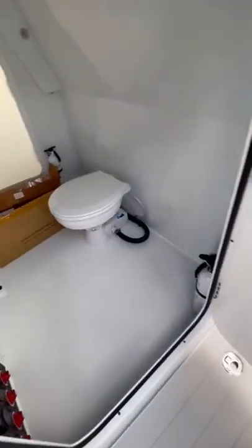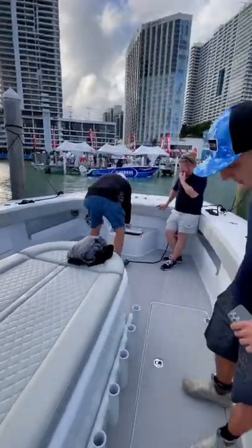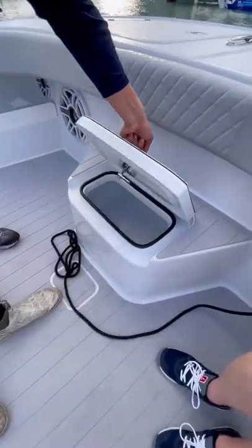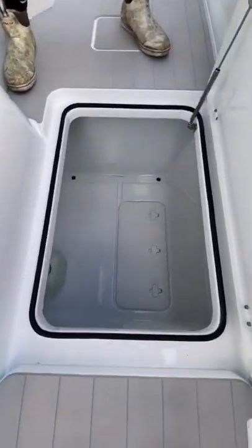Of course, you still have all your standard features like a head hidden within the console. Another feature about this boat that I found especially impressive is the amount of storage it has. There's miscellaneous storage all over this boat and plenty of fish boxes built into the deck, as well as other compartments like a place to put your gaffes.